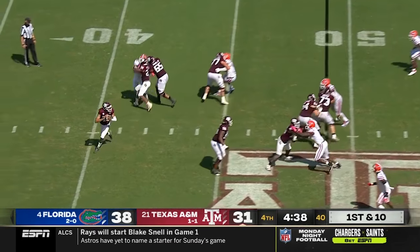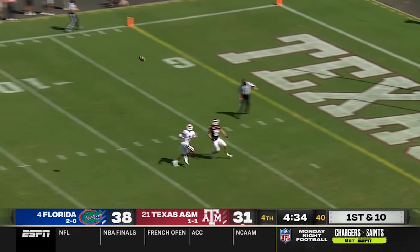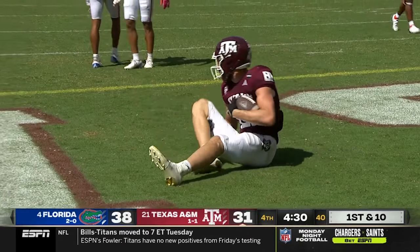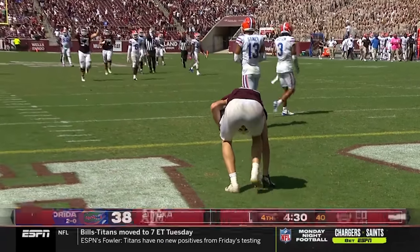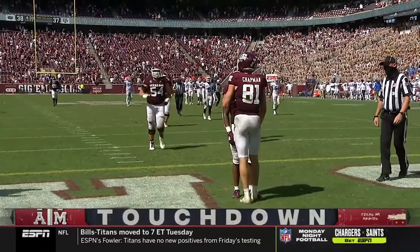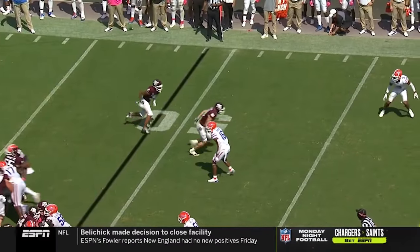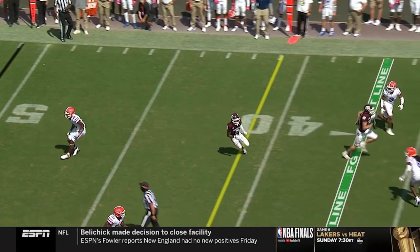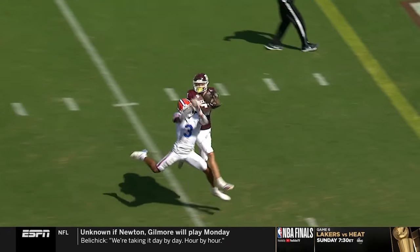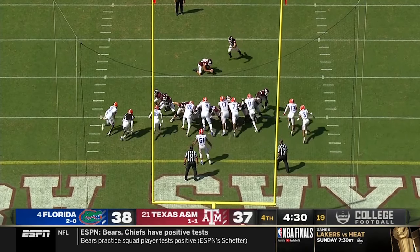Play action here for Mond, moving to his right, looking deep — got a receiver, it's caught. Chapman touchdown. The biggest thing for Kellen Mond is he's got to hit those big plays down the field if they're going to be successful. This offense has to hit its stride, and it's got to be down the field. Four and a half to go.